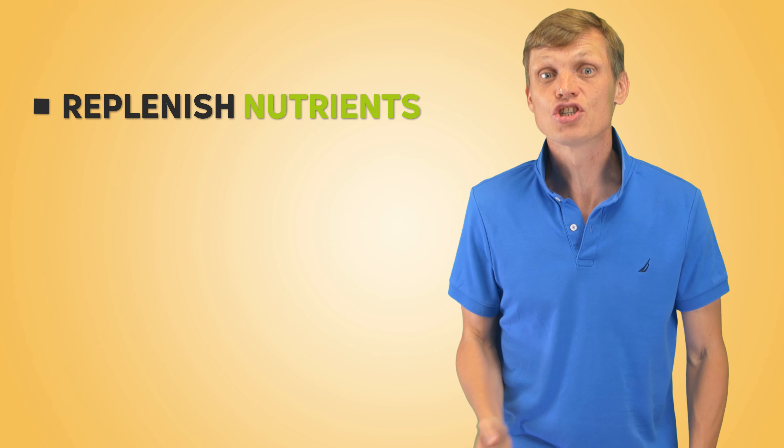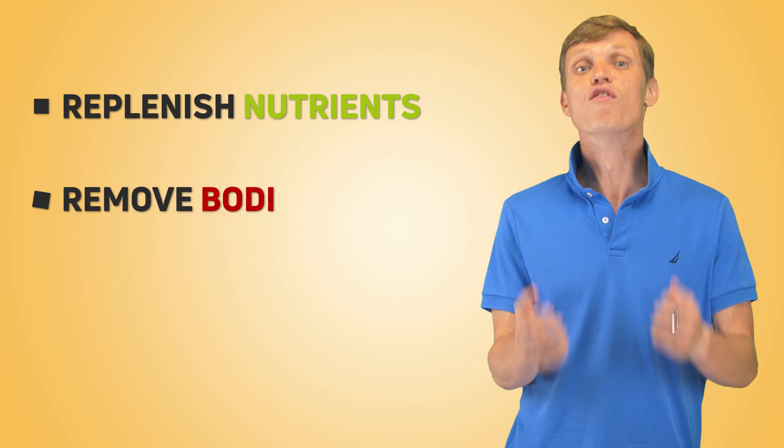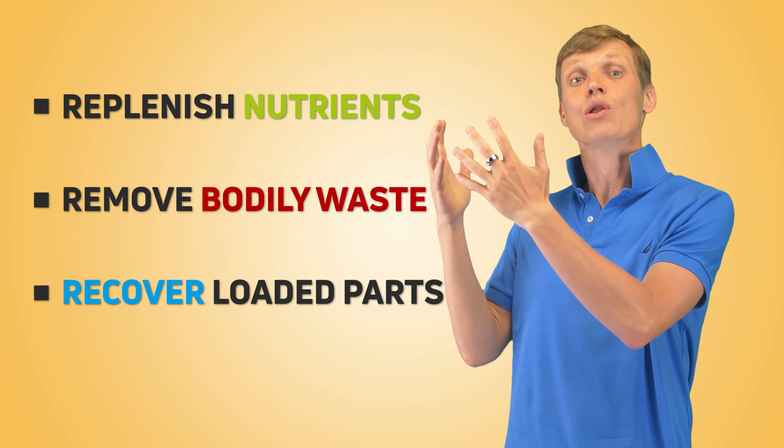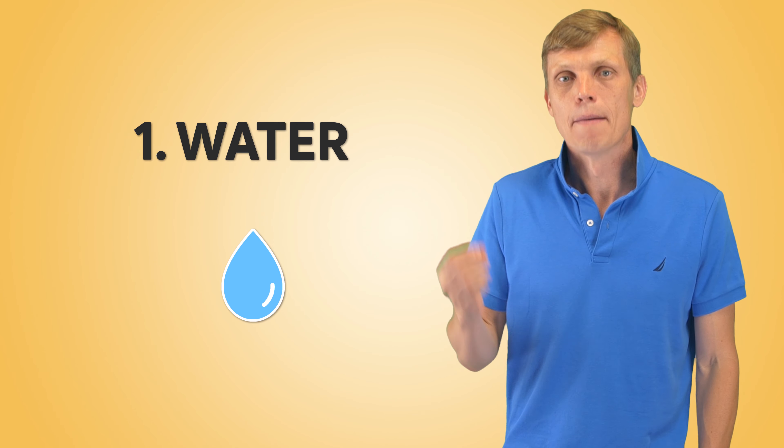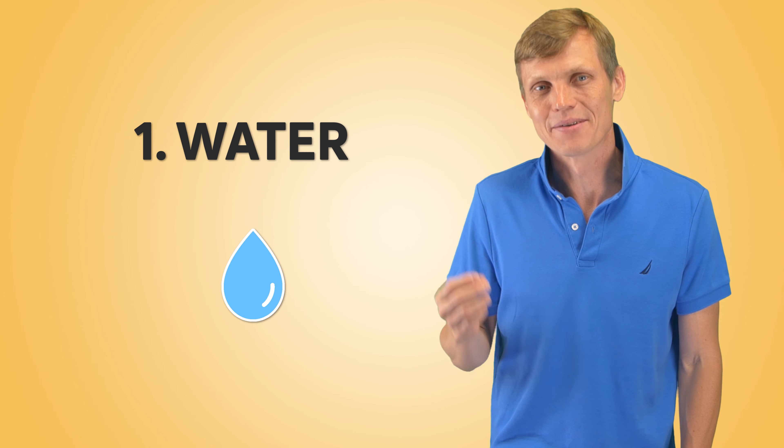Your goal is to replenish all these lost nutrients, remove bodily waste, and recover loaded parts of your body as soon as possible. First: water — probably the most critical element. Rehydrate yourself after exercise.